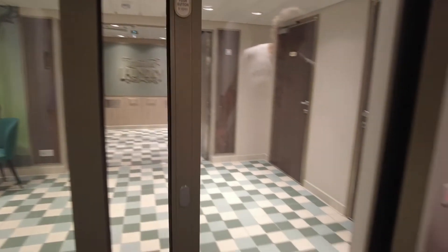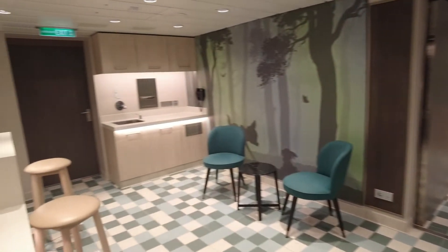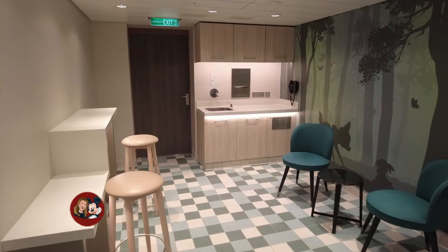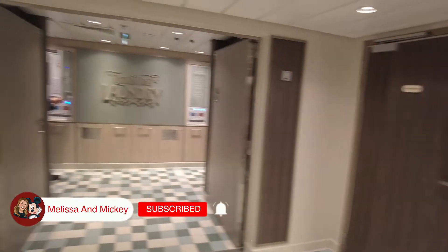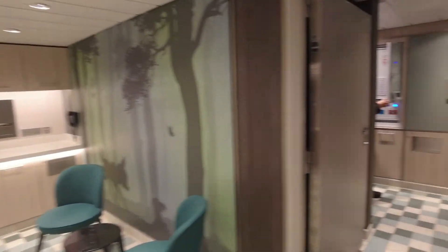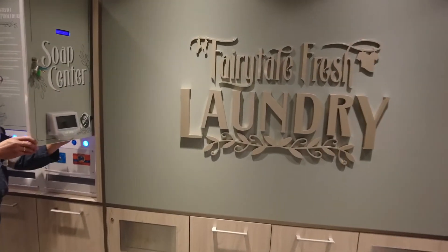Push button to open — we've got a new touchless entrance. No longer are you cramped inside. Look at this: Fairytale Fresh Laundry!